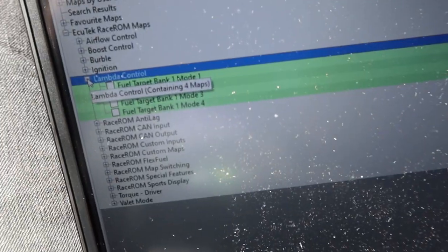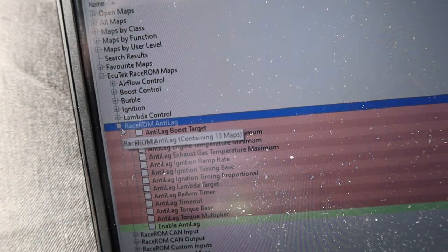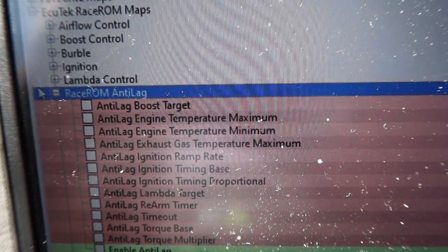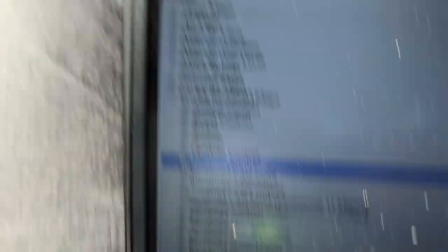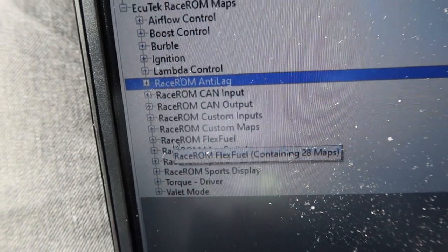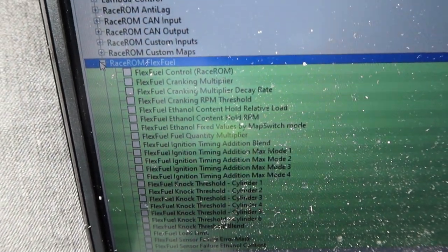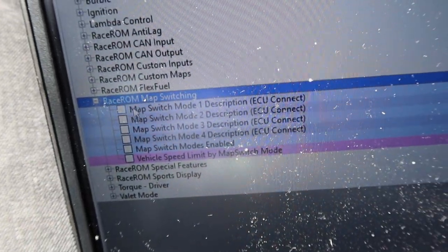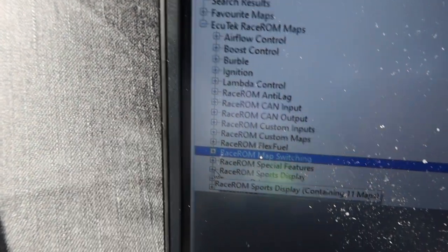Lambda control has different settings for different modes. Anti-lag is one of the biggest features everyone was waiting for — it's all enabled. You also have all the CAN inputs and outputs to come, flex fuel which I still have to set up, and map switching is just a beast. There are also special features, sports display, torque, and valet mode.